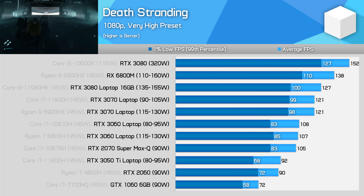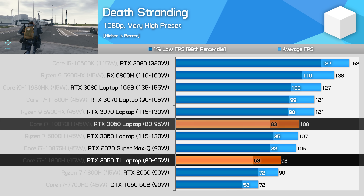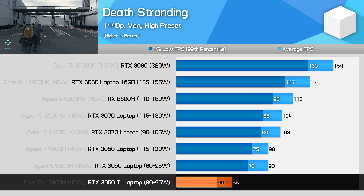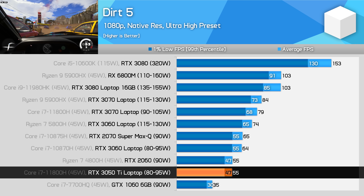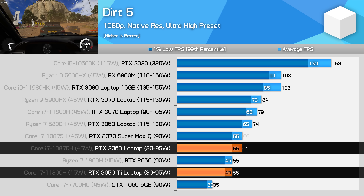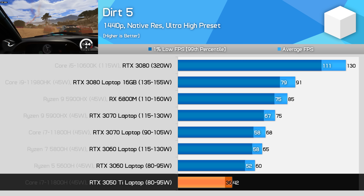Death Stranding at 1080p shows the RTX 3050 Ti to once again be very similar in gaming performance to the RTX 2060 90W configuration. This GPU is 15% slower than the RTX 3060 at 80W, and beyond that we start hitting CPU limitations with some GPUs. At 1440p, while the game is playable using the very high preset, performance is well down from the RTX 3060 in even its base 80W configuration. The final game we're looking at in detail today is Dirt 5. At 1080p using the ultra preset, performance between the 3050 Ti and the 2060 at 90W was identical. Performance ends up 15% slower than the 3060 80W, and 26% slower than the higher 115W power configuration. Meanwhile at 1440p, the 3050 Ti does hold up to some degree, though you should expect around a 40fps experience, so you might want to lower quality settings.